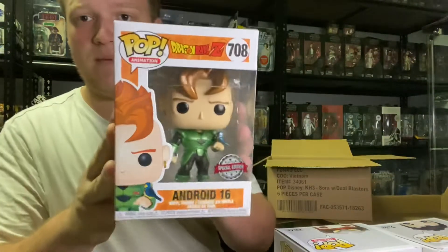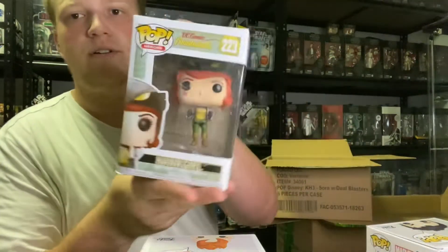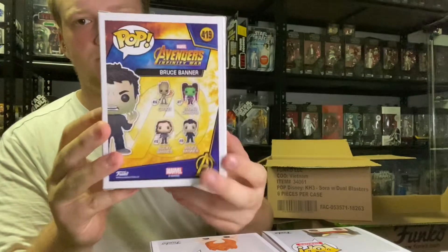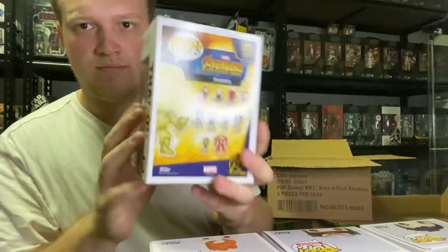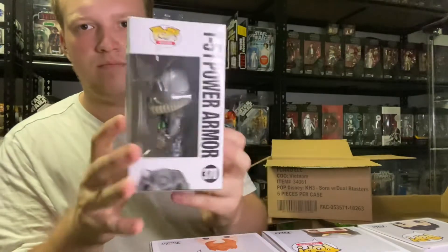So that is part 3. I'm going to go through these Pops again. We have Android 16, Hawk Girl, Bruce Banner, Thanos, T51 Power Armor, and Spider-Man.